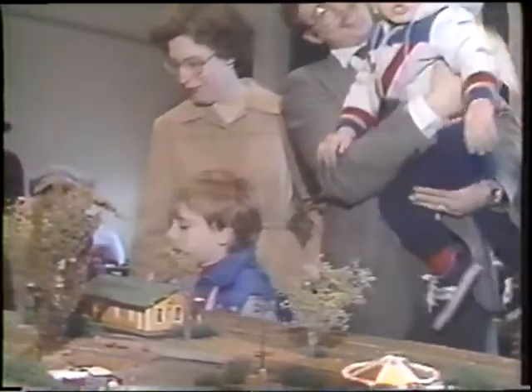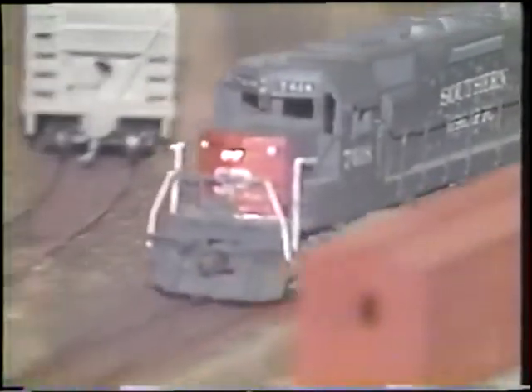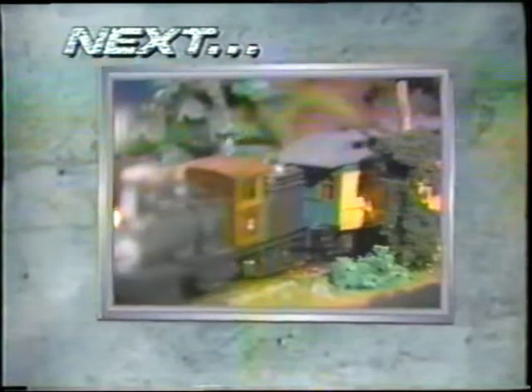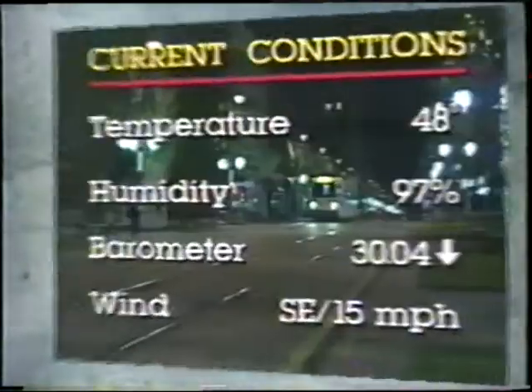If you missed it this weekend, don't worry — there is still plenty of time to come aboard next Saturday and Sunday. All day, choo-choo enthusiasts can get an eyeful and an earful of the railroad in miniature. Terry Cox takes us for a ride next.